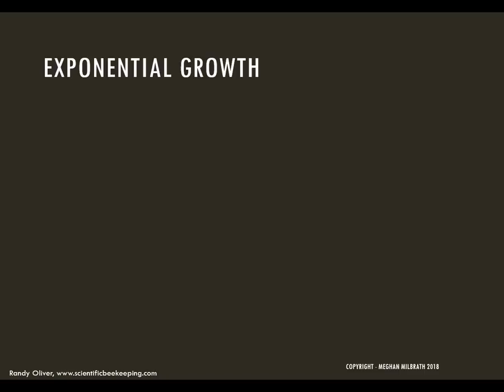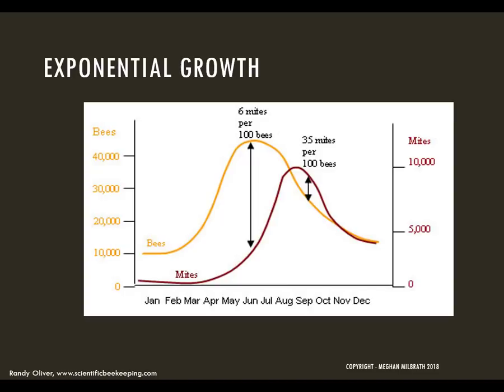Because each female mite can lay at least one reproductive female, and each one of those daughters can lay at least one more reproductive female, we get exponential growth. This means that we would expect the population of mites to be smaller in the early season and then to explode later in the season. Normal varroa dynamics are that you have colonies with low varroa in the spring and early summer that have exploding parasite populations later in the season.